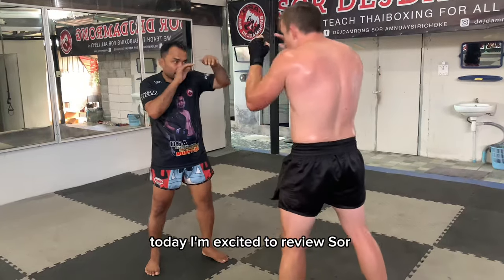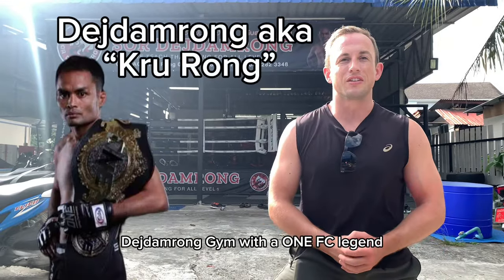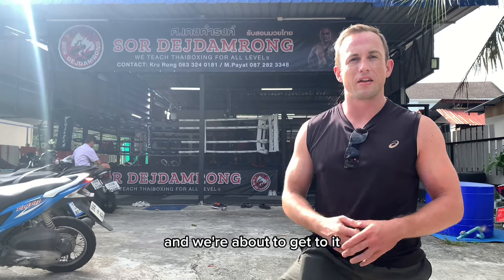What's up everybody. Today I'm excited to be at Swords-Damron gym with one FC legend. We're going to learn a lot here. I'm excited to see what he's got. He's training a youngster in the back and we're about to get to it.